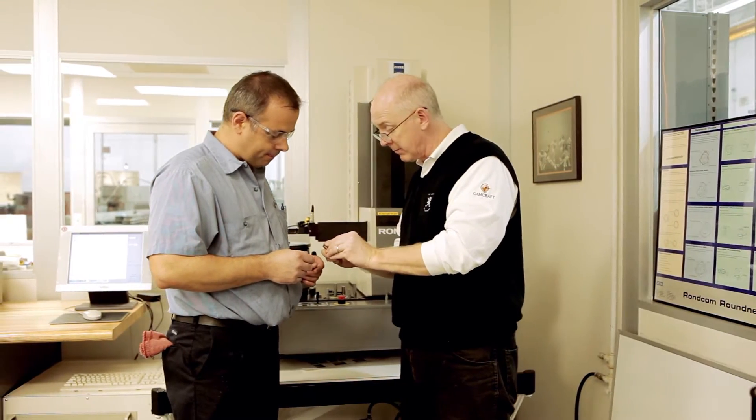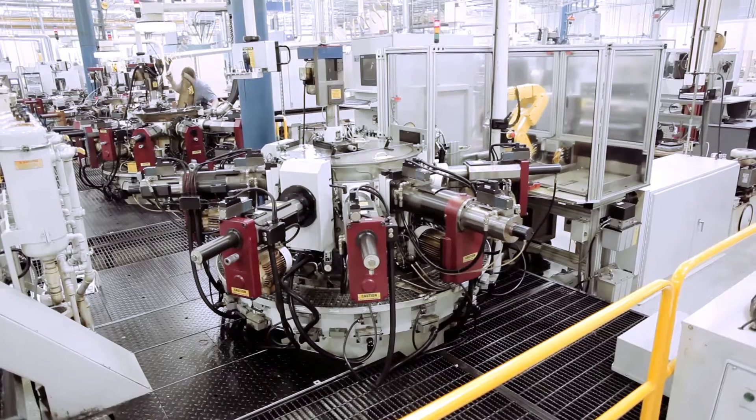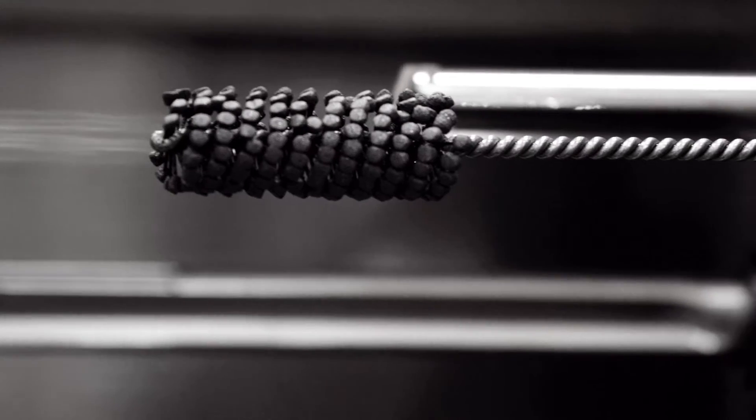Process development is the different activities that we do in order to make the parts for our customers. Camcraft is unique in the sense that we will go out and get whatever equipment is required in order to process components for our customers.